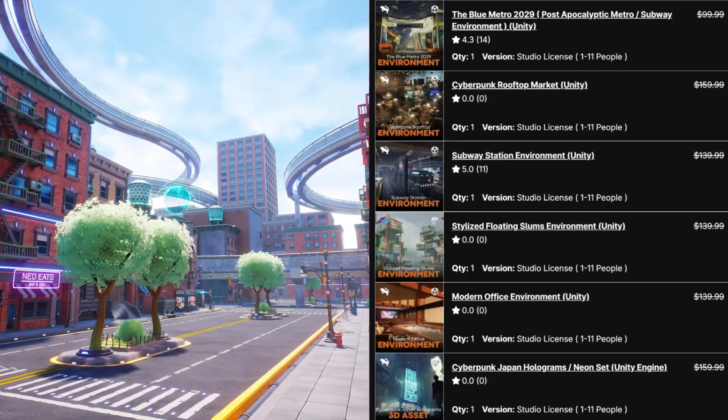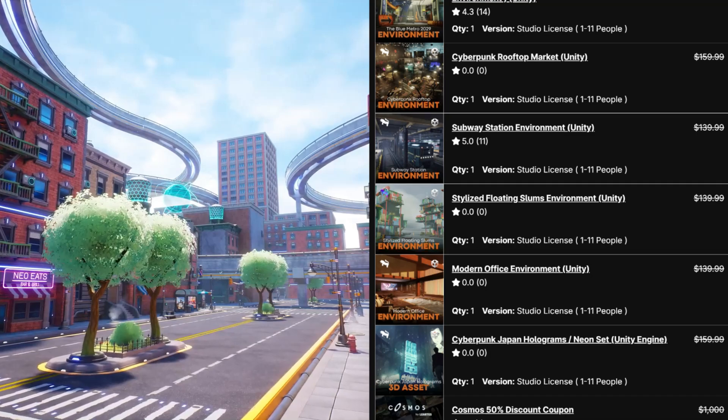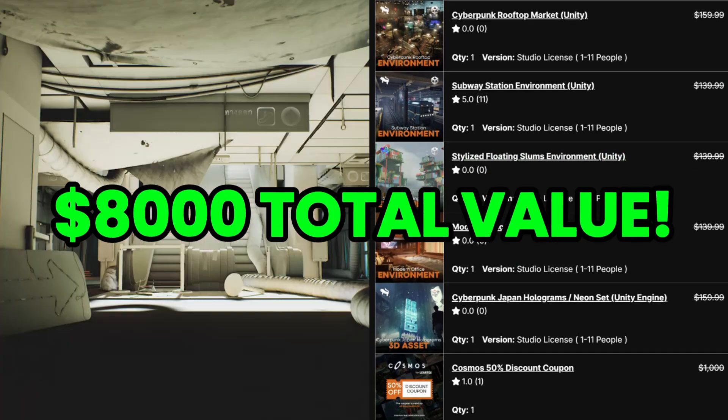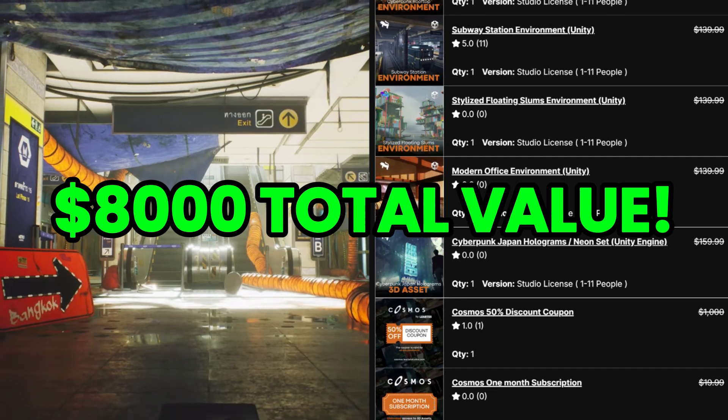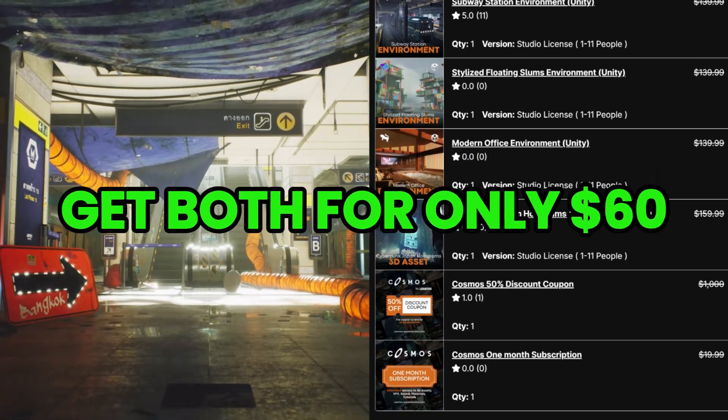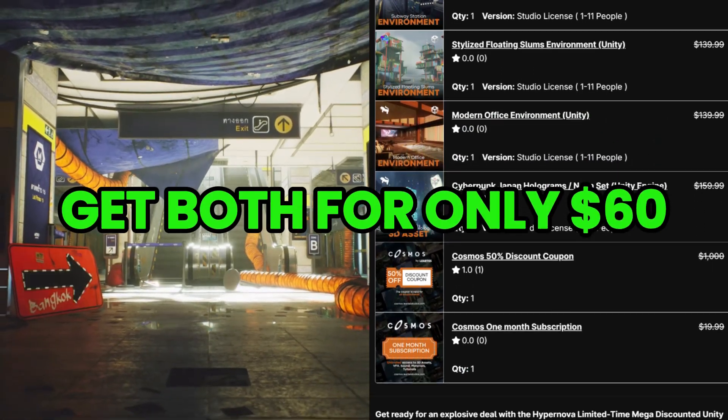Don't forget to set the tip to zero before checking out. These two packs combined are worth $8,000, and right now if you use my coupon codes and affiliate links, you can get them both for $60 before VAT.